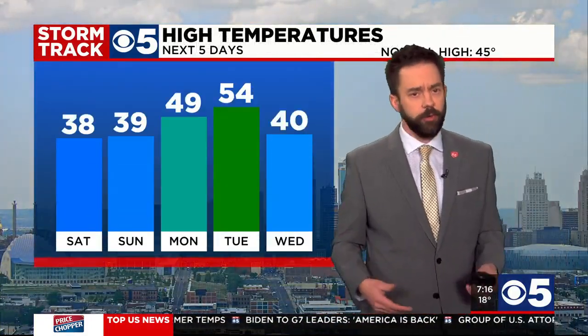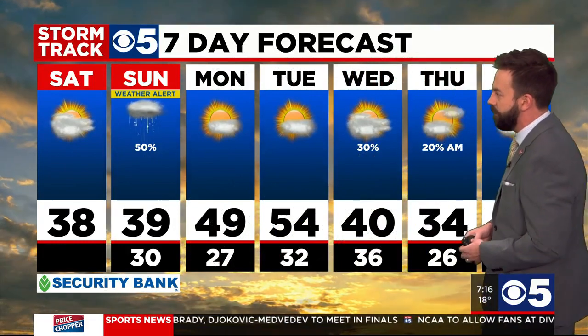Sunshine returns on Monday and our temperatures start to head up as well. Today our high is 38, tomorrow 39 with that winter mix, 49 on Monday, 50s by Tuesday before our next chance of rain arrives on Wednesday and temperatures drop back down into the 40s. Typically 45 degrees is our normal high for this time of year, and finally we're back up into that range by the beginning of next week. There's that 50% chance of some weather on the KCTV 5 weather alert tomorrow, then 50s by Tuesday before the next chance of rain on Wednesday into Thursday.